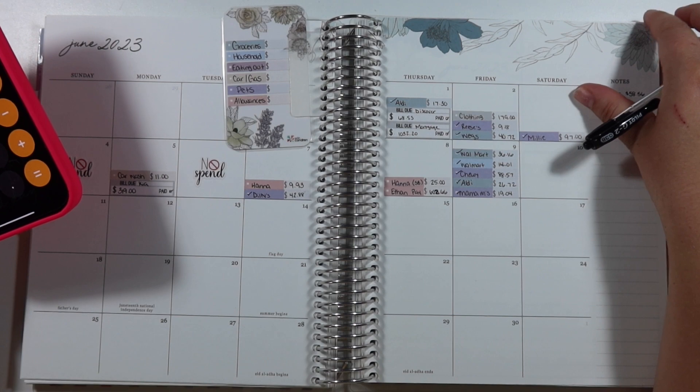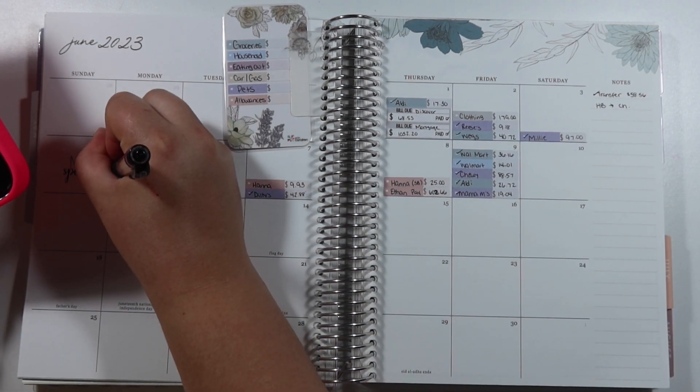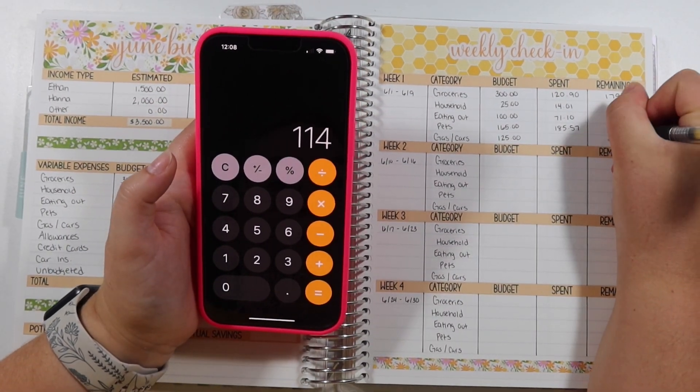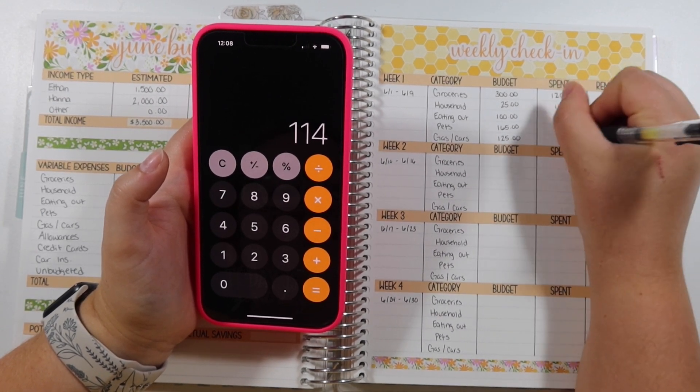We budgeted $125 for the cars and I actually only got a car wash for $11 so far, so we will have $114 remaining for the month.